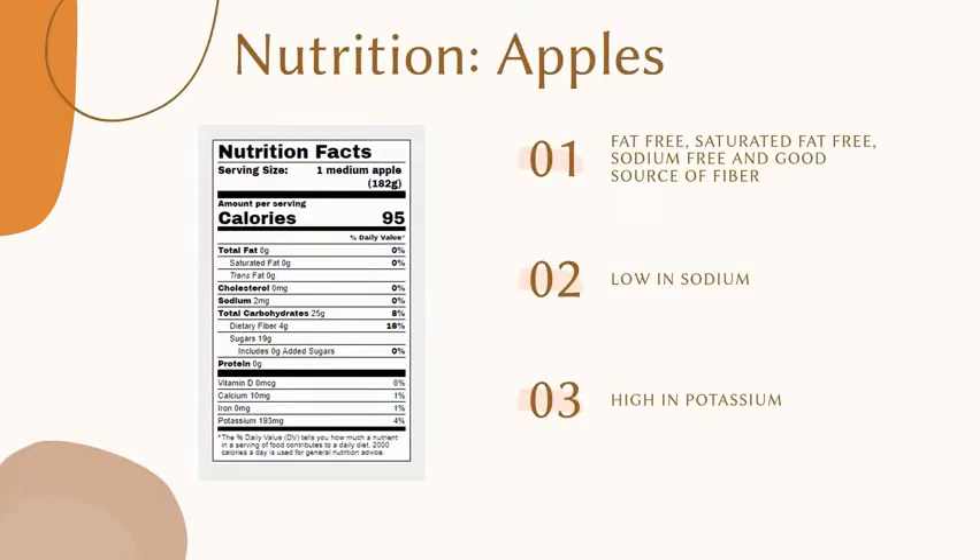Today we're going to be starting off with some basic nutritional information about apples, followed by Candace who will dive a little bit deeper into the nutritional information and end with Becca sharing a delicious apple recipe. Some basic nutrition about apples: apples are fat-free, saturated fat-free, and a good source of fiber. They're also low in sodium and high in potassium.